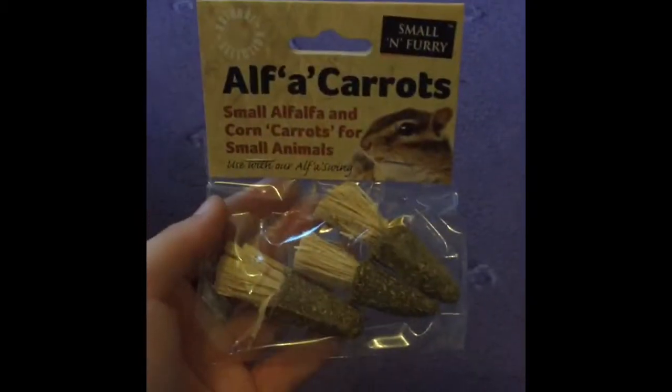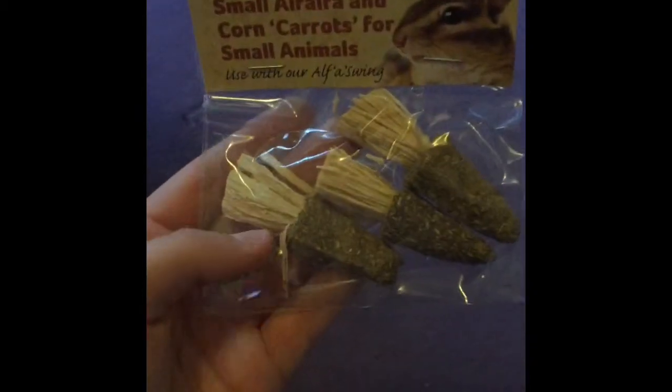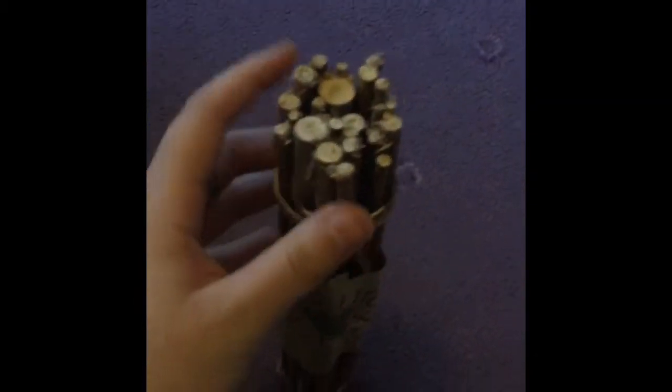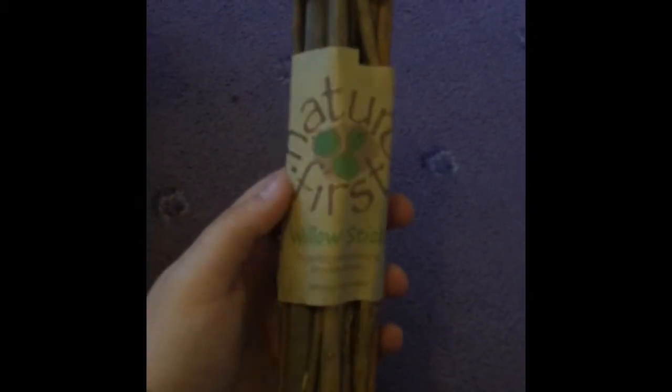I got the Small and Furry alfalfa carrots for £1.83. They're really cute and I like to give these to the hamsters - since I have three hamsters it's just a nice little healthy treat. I also got these Nature First willow sticks for £1.60. A lot of people have these and I've always wanted to try them.